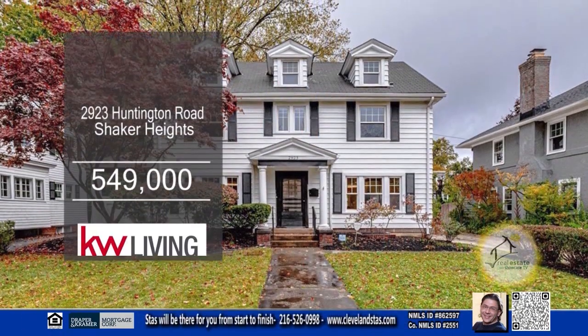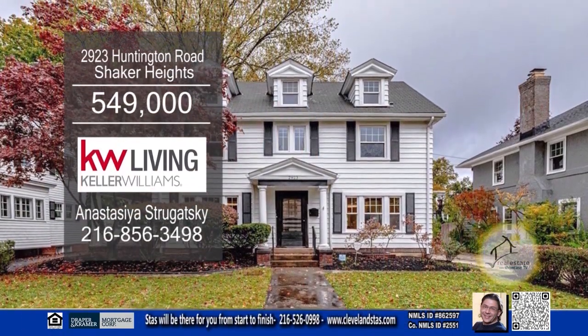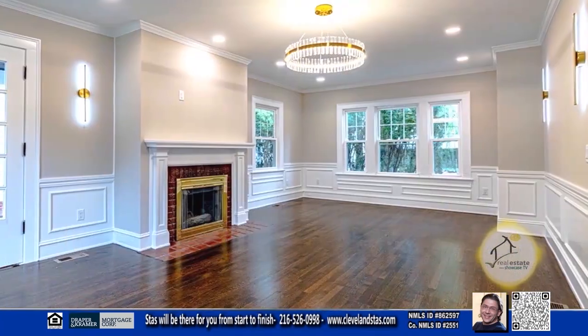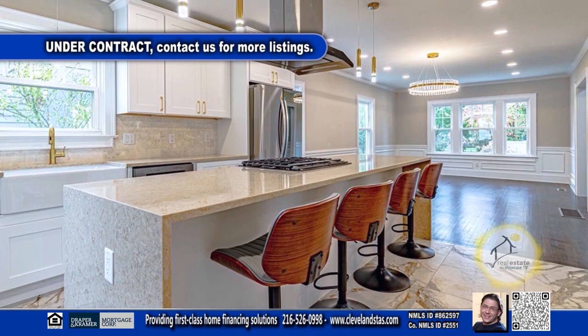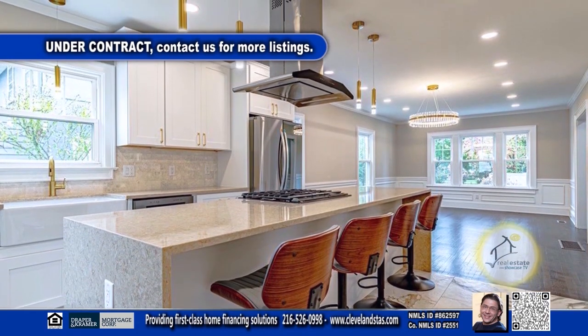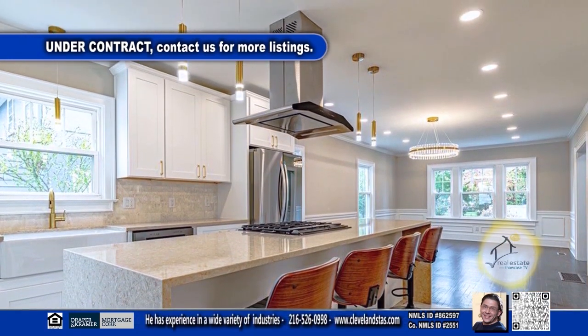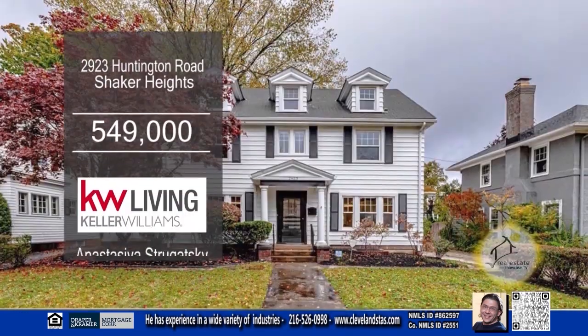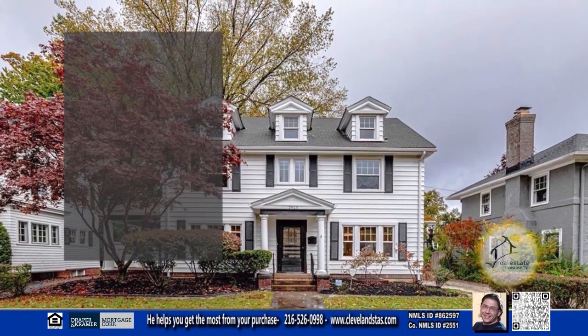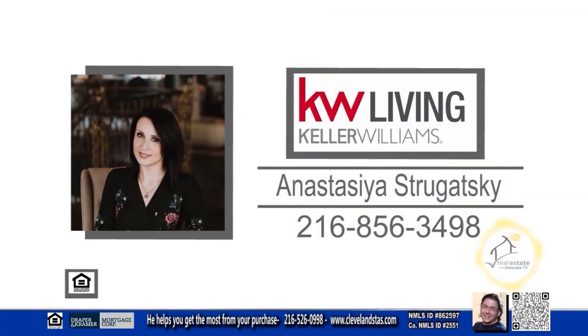This colonial in Shaker Heights features five bedrooms and four baths. The huge living room has a fireplace that opens to a private patio. The kitchen offers quartz countertops, white Shaker cabinets, and a walk-in pantry. The finished lower level adds additional space to entertain. This home is close to Shaker Square, hospitals, museums, and more. For a private showing, contact Anastasia Drugatsky.